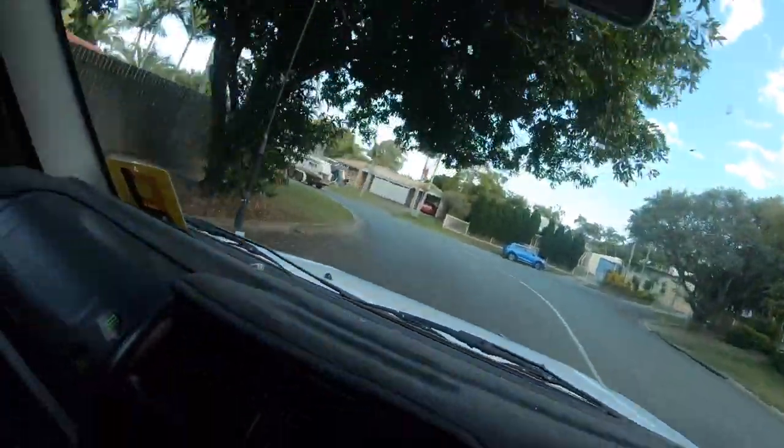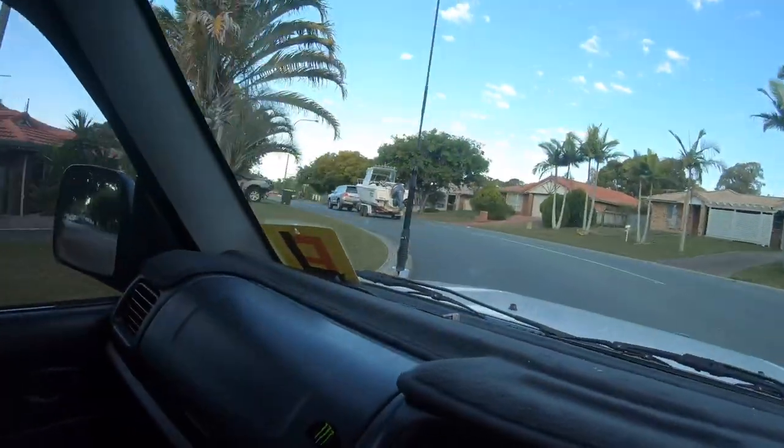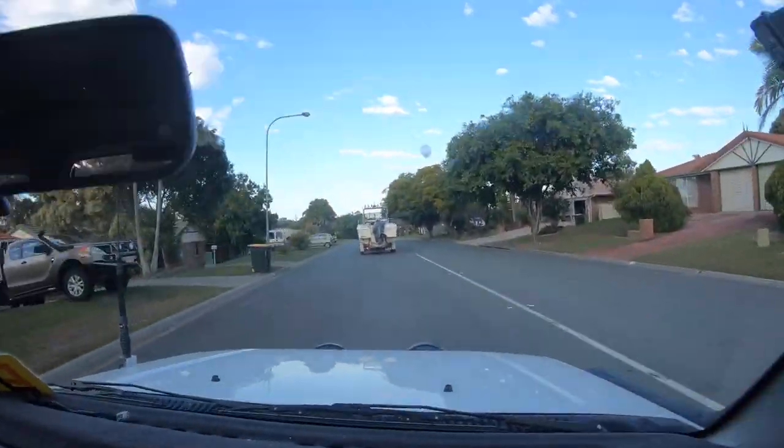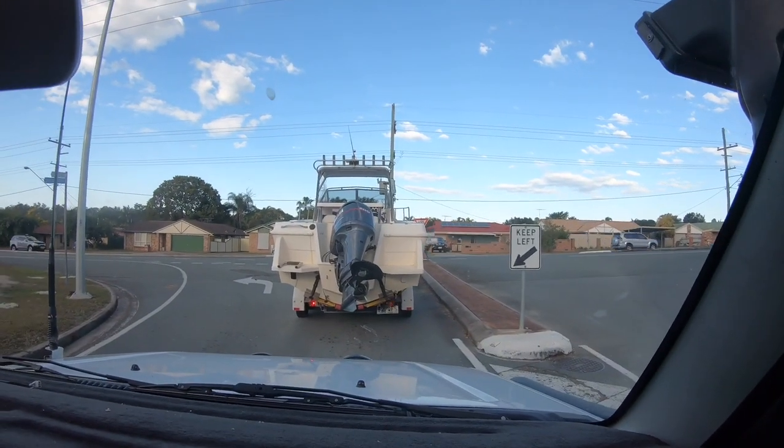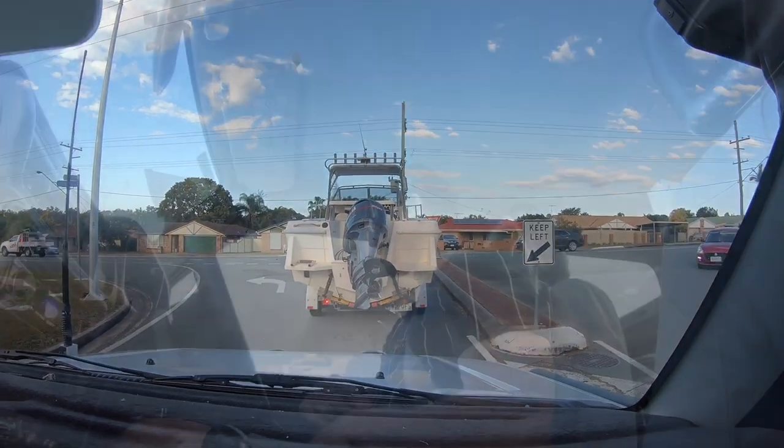I don't know if you can tell, but I'm a bit excited — look at it! Oh, we got a boat! It's 200 horsepower, it's going to be insane.